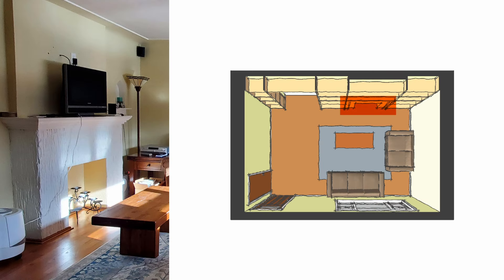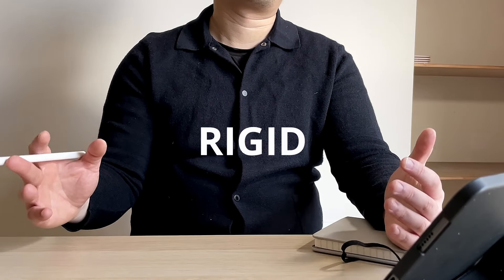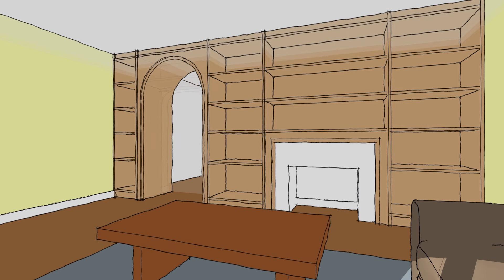Next, I'll dress up the fireplace by adding glossy porcelain tile to the face of it. For me, the orthogonal shape of the bookshelves appears too rigid and formal, so let's soften it up by creating an archway corridor.